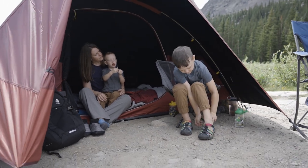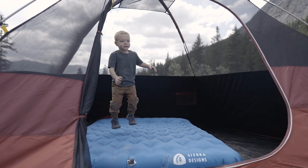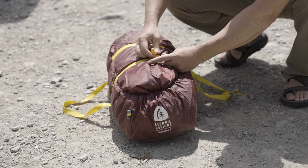The vestibule brow pole increases your external covered storage area, keeping your gear safe and dry in all weather. And inside, the massive interior space and pockets ensures you won't have to leave any of the essentials behind. Our burrito bag makes packing up a breeze.